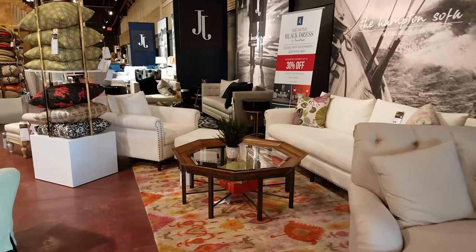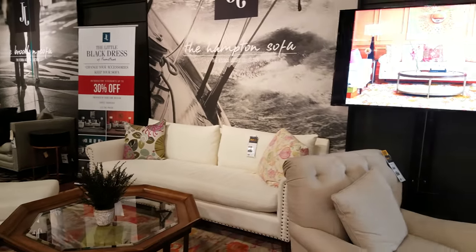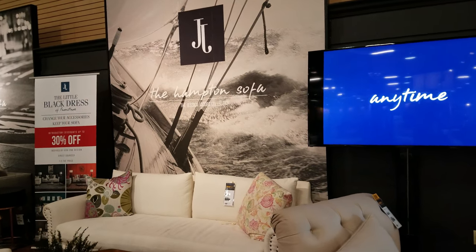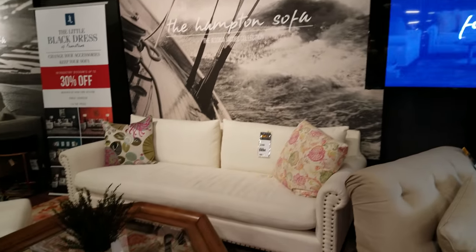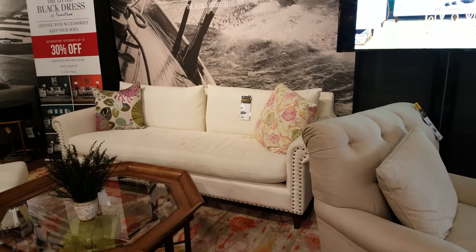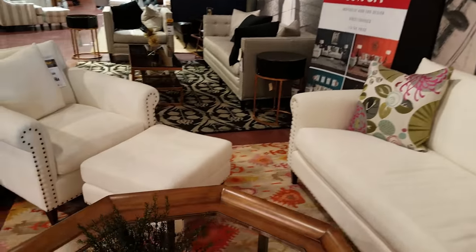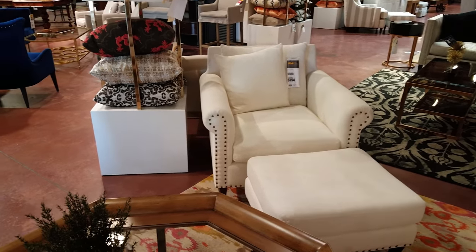On this side we have a table right here. Here is this setup — the Hampton sofa, the Jessica Jacobs collection. That in front of me is going to be $994 for that couch — a nice white one. And then we have the chair right here, and that chair is going to be $7.94 as well.